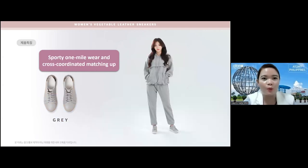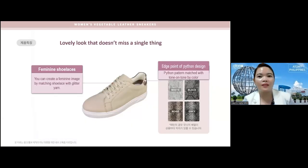For a graceful look that goes well with a feminine skirt, the beige color is the perfect match. If you are sporty, you can use the gray one — a one-mile wear and cross-coordinated matching. You can use a monotone approach: if your training wear is beige use the beige sneakers, if it's black use the black one, white with white, and gray with gray sneakers.